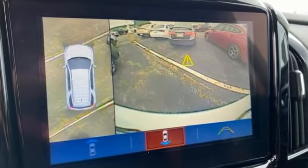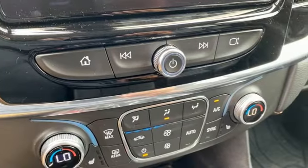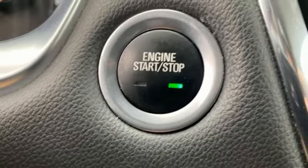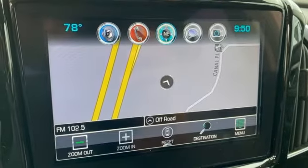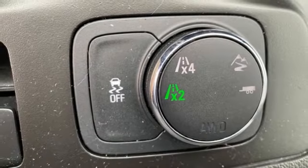V6 engine, front heated leather bucket seats, integrated navigation system with voice activation, rear park assist, dual zone climate control, remote engine start smart device, Bluetooth streaming audio, active grille shutters, Apple CarPlay, Android Auto and automatic transmission.